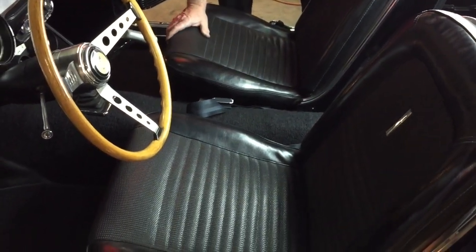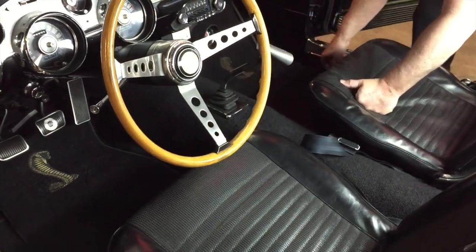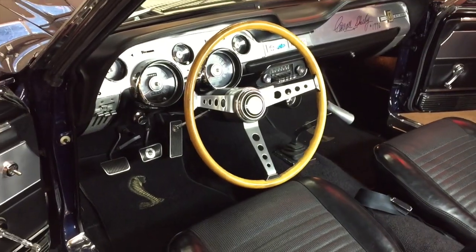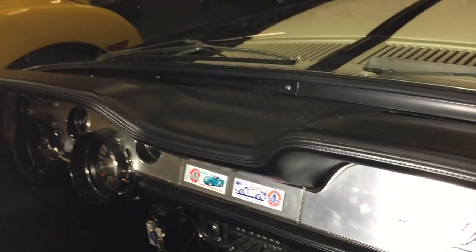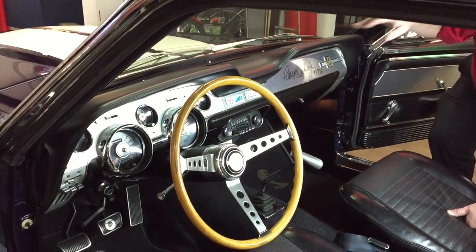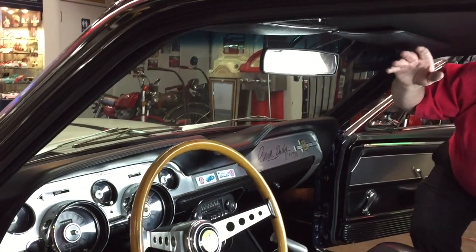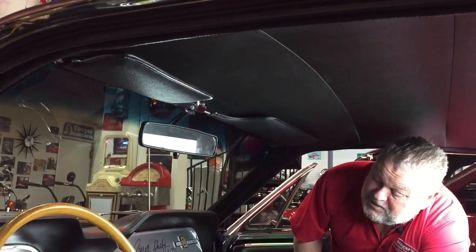The carpets look real good — I'm sure they've been replaced because it's been a long time since 1967. The kick panels look good, door sills all look good, dash pad looks real good across here. This is a very, very nice car. The headliner here is all decent. It's a nice car.